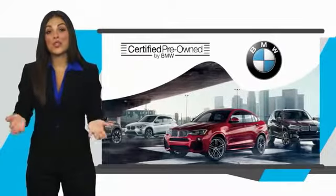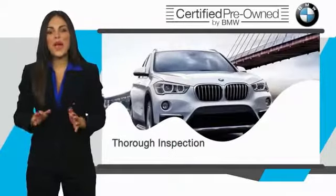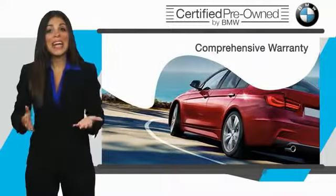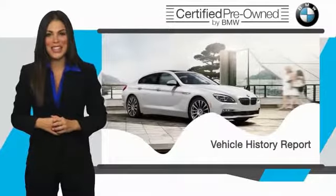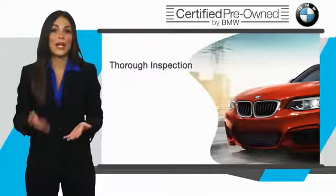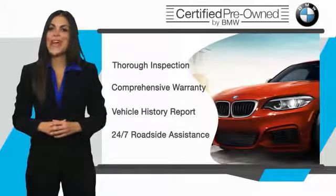To be eligible for the Certified Pre-Owned Vehicle Program, a BMW must pass a thorough inspection by factory-trained technicians. Stop into your local BMW dealer today and ask to see the BMW Certified Pre-Owned Inspection — it is your assurance that the pre-owned BMW you are purchasing retains the quality, reliability, and overall pleasure that BMW owners have come to expect.